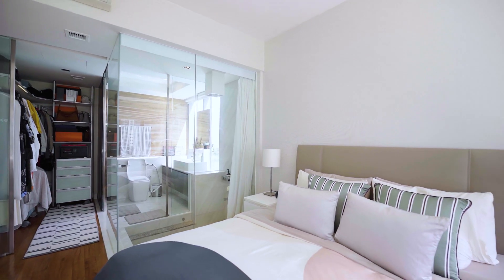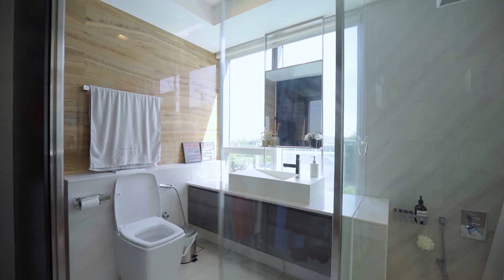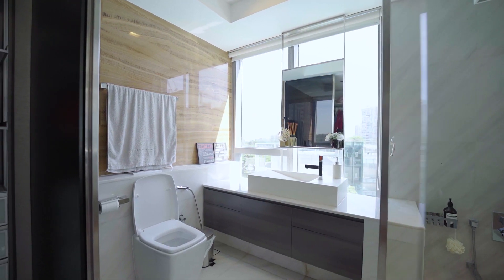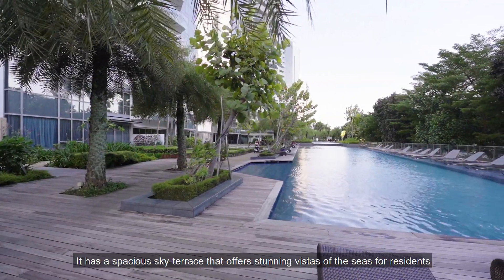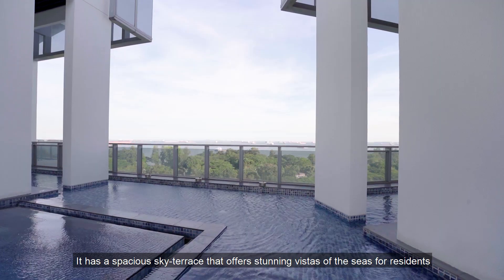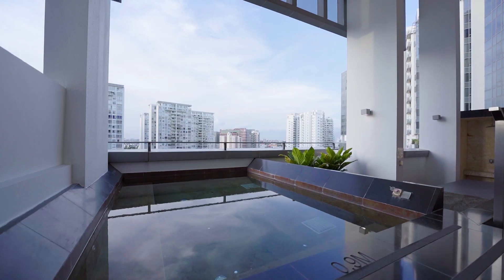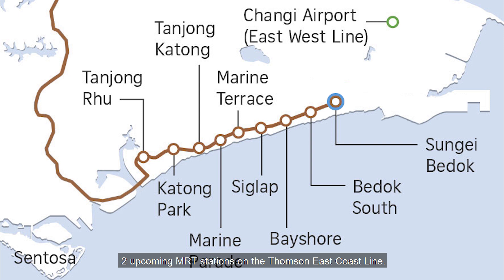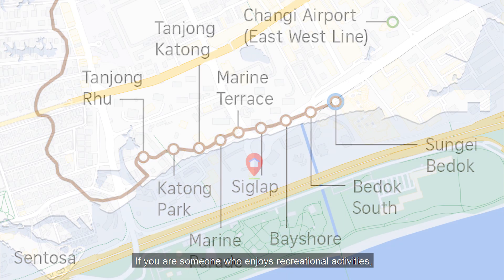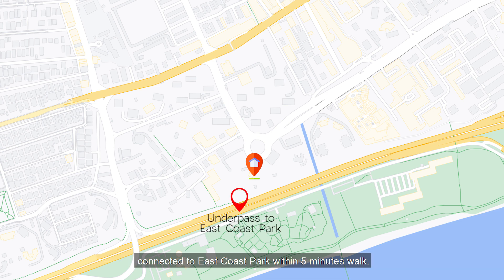Silver Sea is a 99-year leasehold project with 383 units, completed in 2014. It has a special sky terrace that offers stunning vistas of the sea for residents to relax and enjoy. In terms of transport, Silver Sea is strategically located near two upcoming MRT stations on the Thomson-East Coast Line — Tanjong Katong and Marine Parade MRT stations, available in 2024. If you enjoy recreational activities, the development has a side gate leading to an underpass connected to East Coast Park within a five-minute walk.